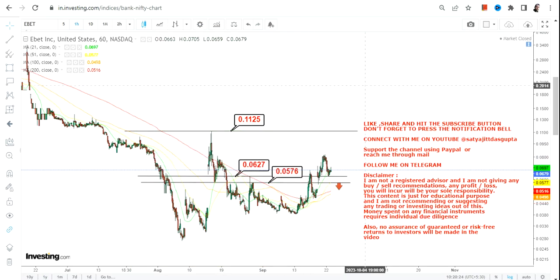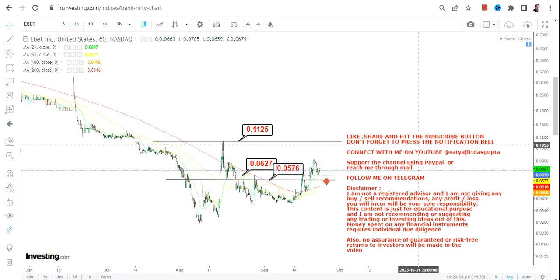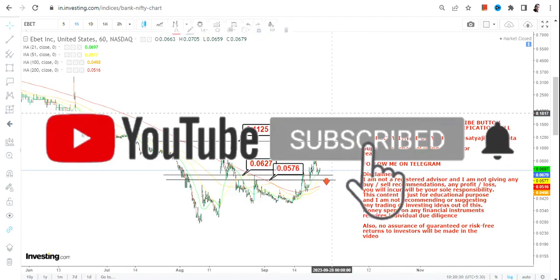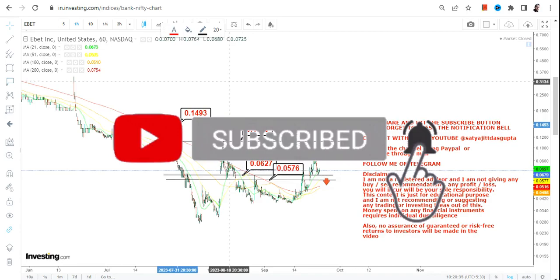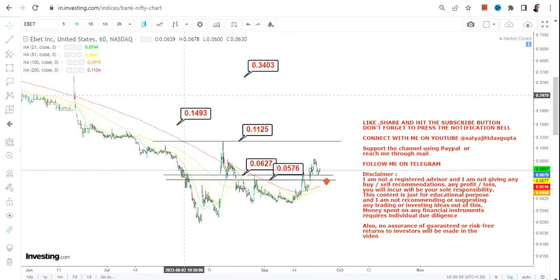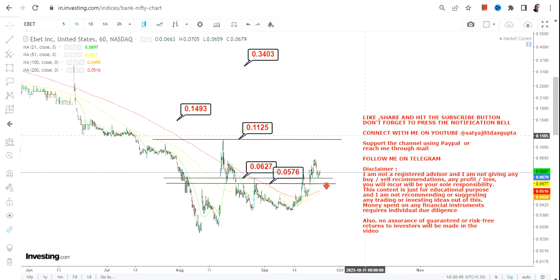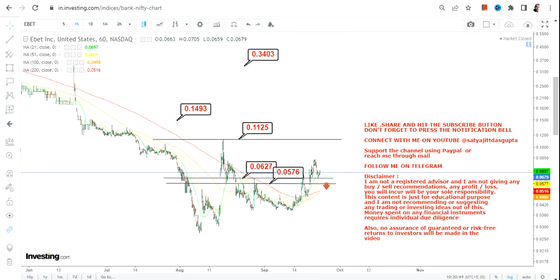If you want to go beyond that, wait for a breakout above 0.11 or more. In that case, the extension may push EBET towards 0.14 or even 0.34. But these are conditional levels and will only get active once the stock starts sustaining above 0.11 or more.